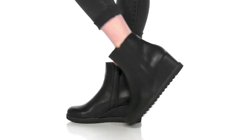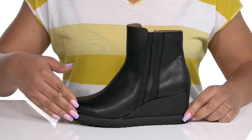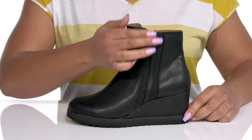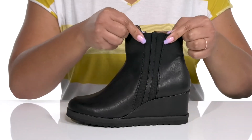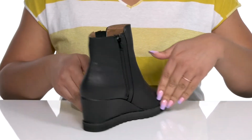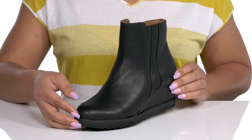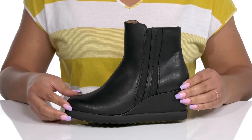Exude a stylish vibe when you wear these cute boots by Yellow Box. They feature a man-made and fabric upper with a round-tail silhouette and a stretch panel on the outside to give you a snug and comfortable fit, and super closure on the inside for easy on and off. These have a sleek and dressy design, making them a great go-to pair for a nice evening out on the town.